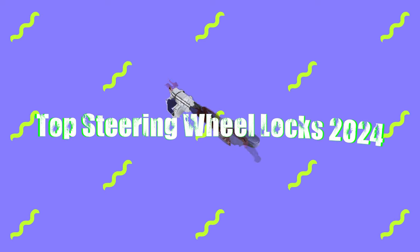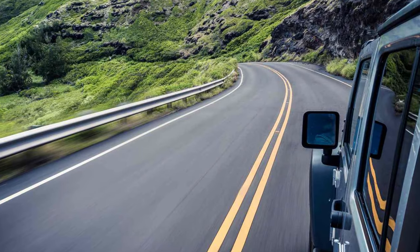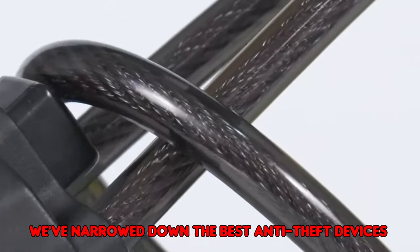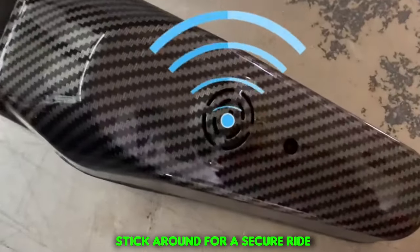Today, we're delving into the top steering wheel locks for 2024. Whether you're a city driver or a road trip enthusiast, car safety matters. We've narrowed down the best anti-theft devices, covering features, durability, and ease of use. Stick around for a secure ride.